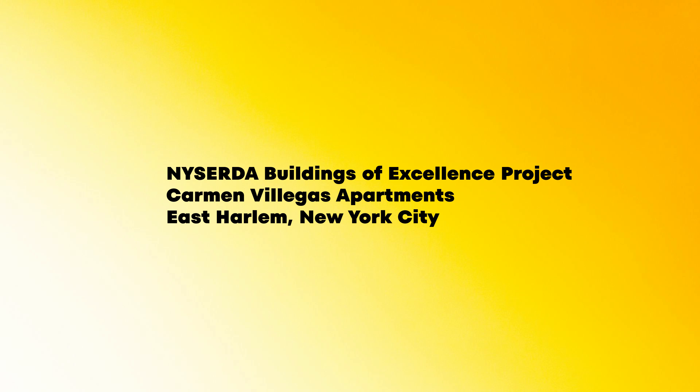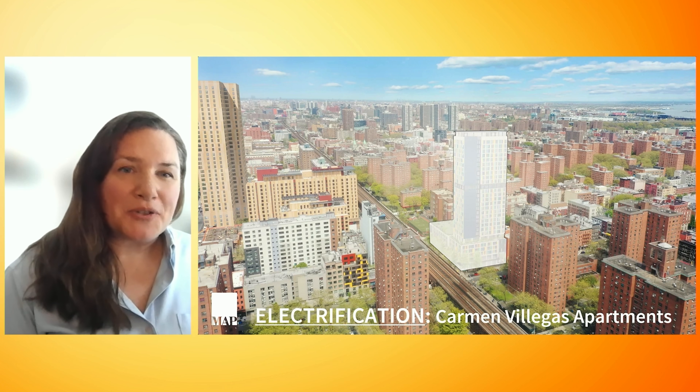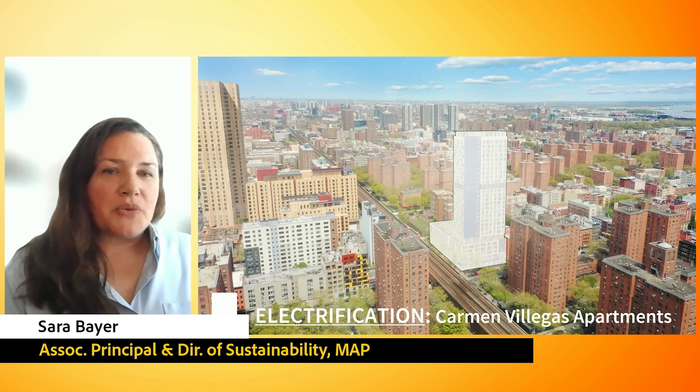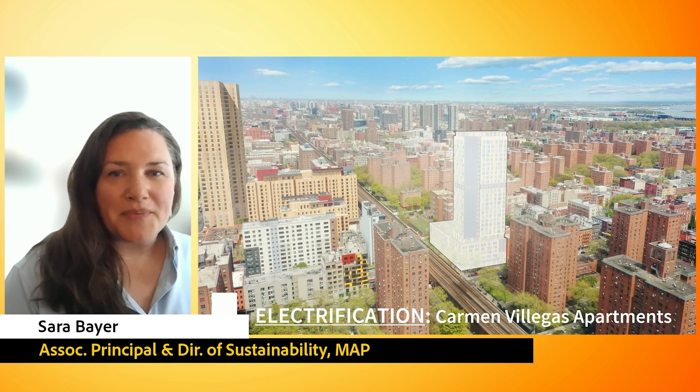Today I'd like to share with everyone an overview of how our team is providing an all-electric building using a ground source or geothermal system for this 28-story new construction affordable senior housing building in Harlem that's aiming to start construction at the end of this year.